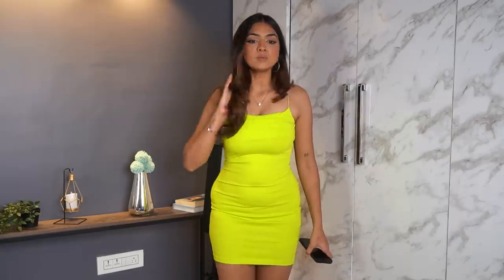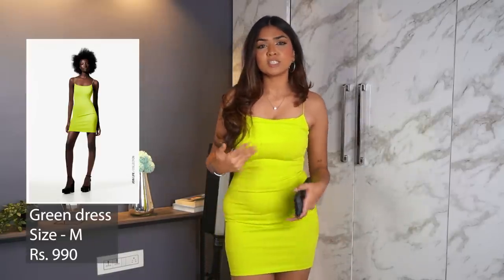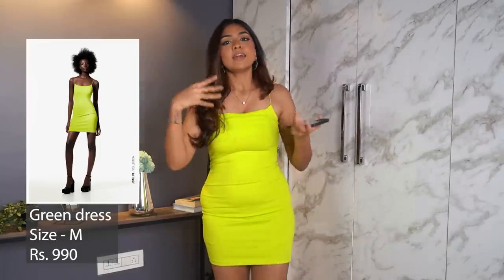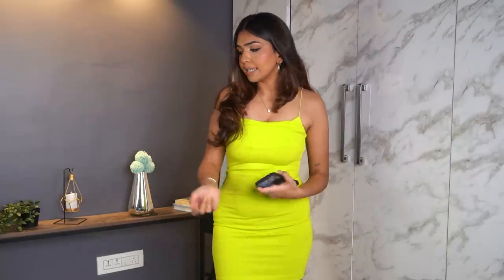The last dress is a bodycon dress. I like it but I wouldn't style it on its own since bodycon dresses aren't really my style. I got it to layer with a blazer or a corset on top. It was just ₹990 so I got it to see how it looks — if it works in this style I'd consider getting another color. I got it in size medium and it's pretty decent for ₹990.